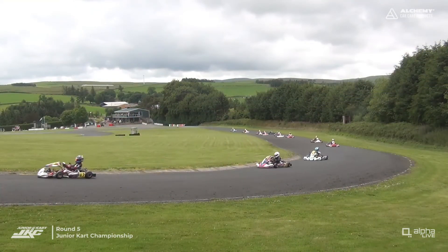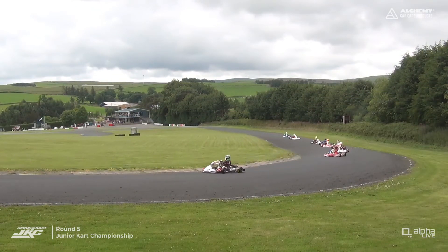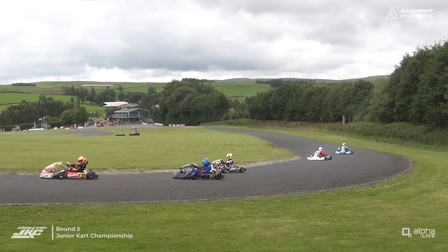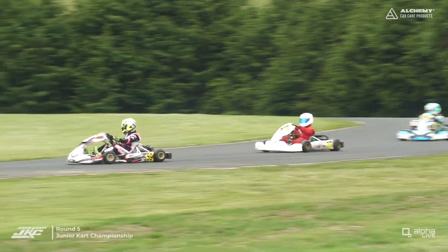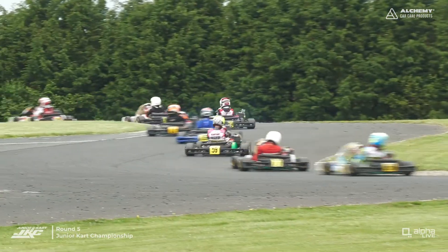Pretty much everywhere you look here at GYG, you can see hills from miles in all directions. Despite the fact that we're not really in a bowl of sorts, there's just so many hills around here — everywhere you look, there's peaks.